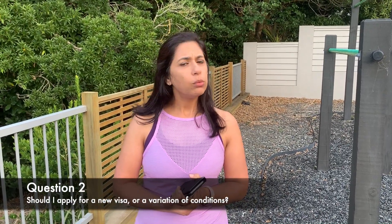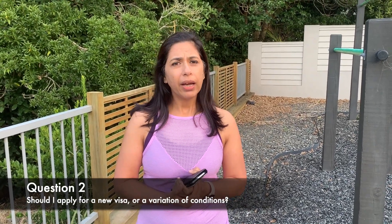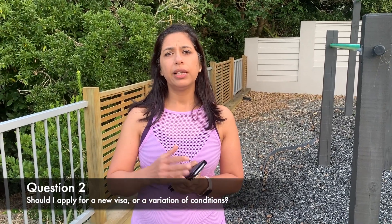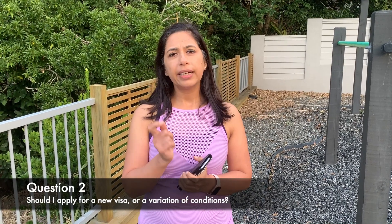Please get your visa changed — you would have to apply for another student visa to be able to change the conditions. The second question I get in a similar situation is: do I apply for a new student visa or a variation of condition (VOC)? My answer is it really depends on the length of the course you would be studying. When you apply for a variation of condition, only the conditions get changed; however, the end date of your visa would not get changed. So if your new program ends before September 2020, then you can do a VOC.